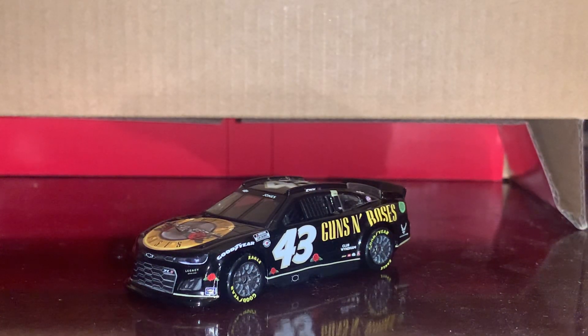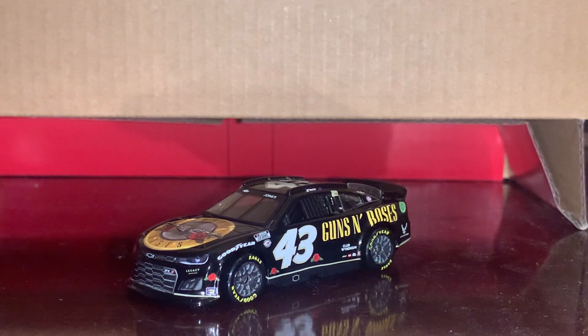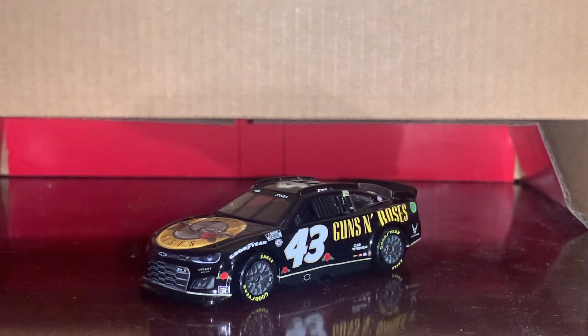What's going on everybody, this is Chase Fan Number Nine here coming at you with another diecast review. In this one I'm going to be taking a look at Eric Jones's 2023 number 43 Guns and Roses Chevrolet Camaro. This is one of several Eric Jones paint schemes I liked from this past season, especially since it has a band on it — Guns N' Roses. I've listened to a handful of their songs, and when I think of Guns N' Roses I think of Slash, one of the lead guitarists. He ran this paint scheme in this past season's Daytona 500.